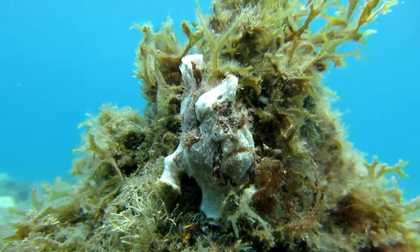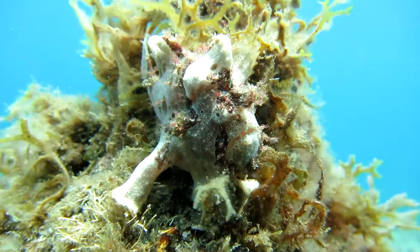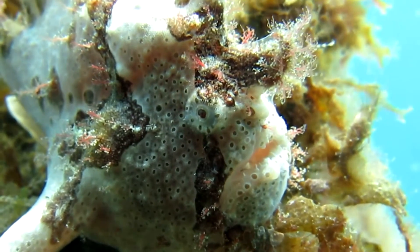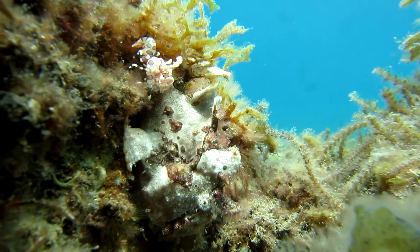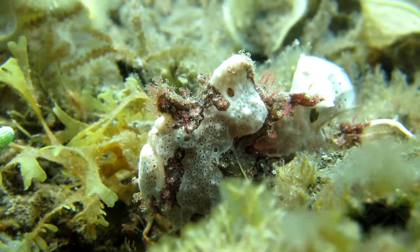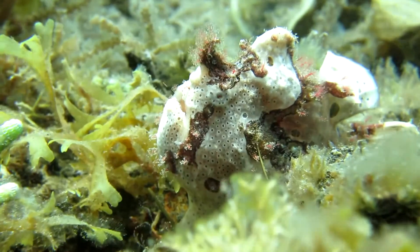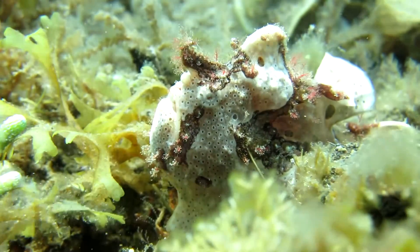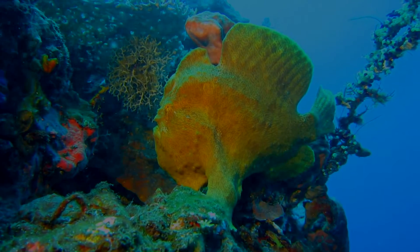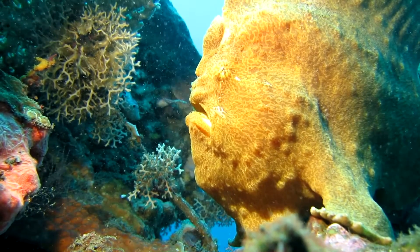This painted frogfish fits perfectly between the rocks and vegetation — predators won't notice this guy. These giant beauties can stay at the same place for months, mostly on top of sponges or coral.